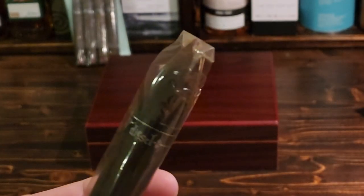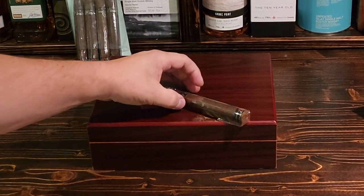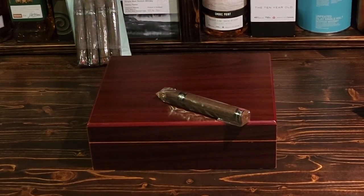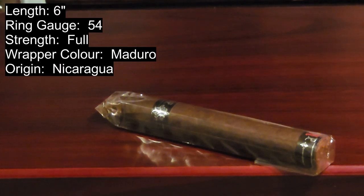— the 10th anniversary of the Diesel brand from AJ Fernandez. Anything AJ has ever touched has always been really good. I've never had anything bad from AJ — super nice guy, super great at what he does. This is a really great cigar — a nice torpedo vitola, six inches long, 54 ring gauge, and obviously a full-strength cigar.